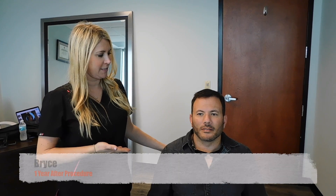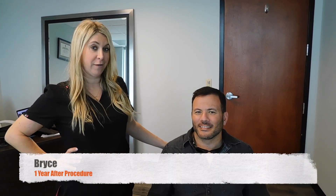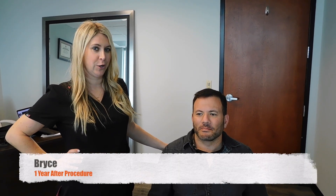Hi, I'm Dr. Rose, one of the new doctors here at Natural Transplants, and we're interviewing Bryce here for his one-year follow-up after his surgery with Dr. Huebner.